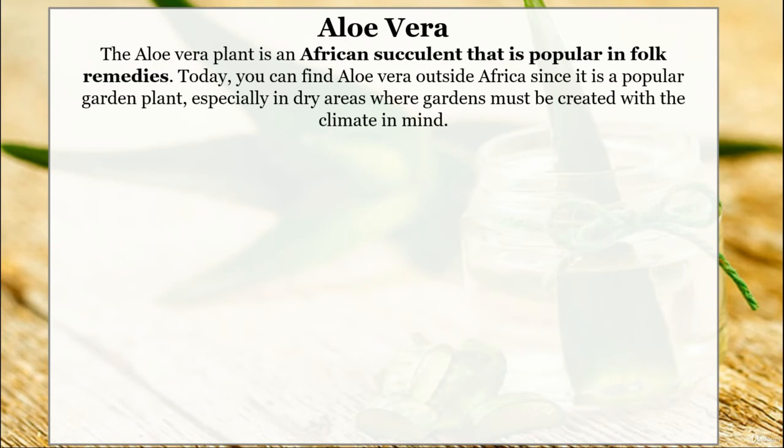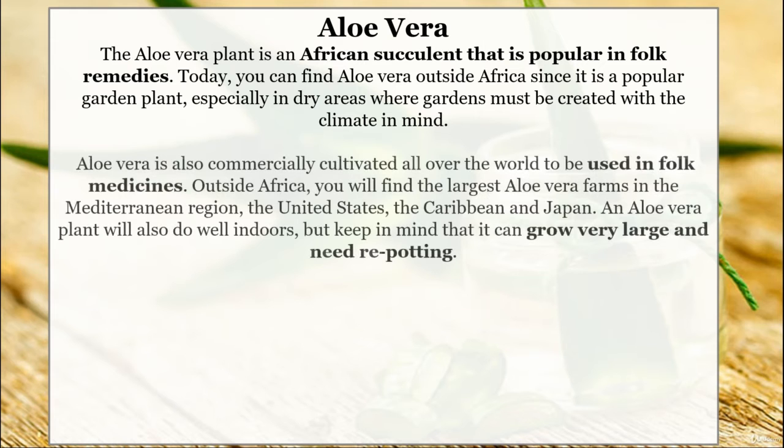Aloe vera. The aloe vera plant is an African succulent that is popular in folk remedies. Today you can find aloe vera outside Africa, since it is a popular garden plant, especially in dry areas where gardens must be created with the climate in mind. Aloe vera is also commercially cultivated all over the world. Outside Africa, you will find the largest aloe vera farms in the Mediterranean region, the United States, the Caribbean and Japan.